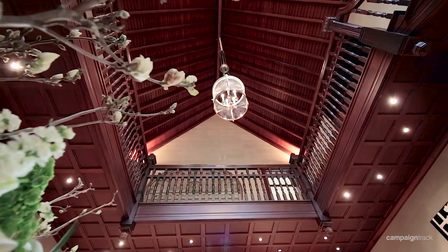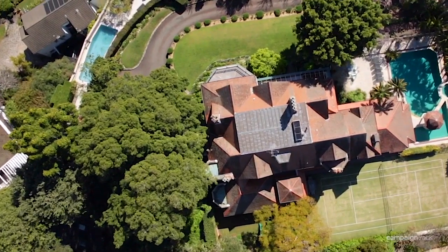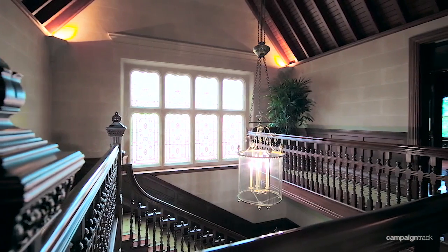The majestic trophy home is embraced by 4,260 square metres of established grounds and is a monument to the Federation Queen Anne style architecture. We are literally at the top of Bellevue Hill — the peak.